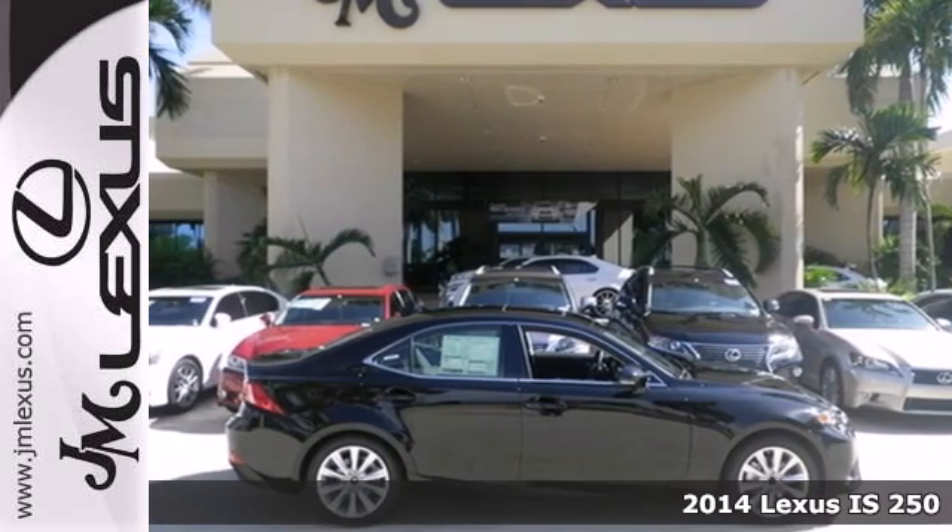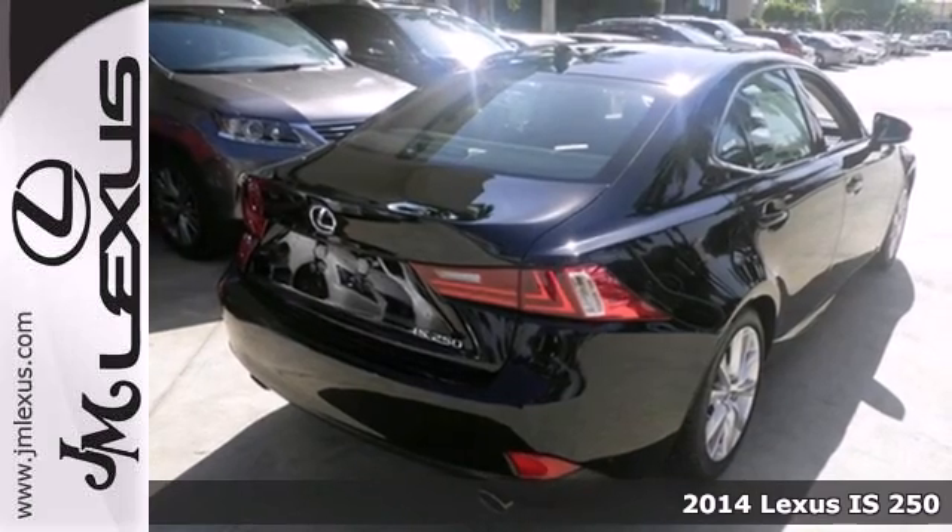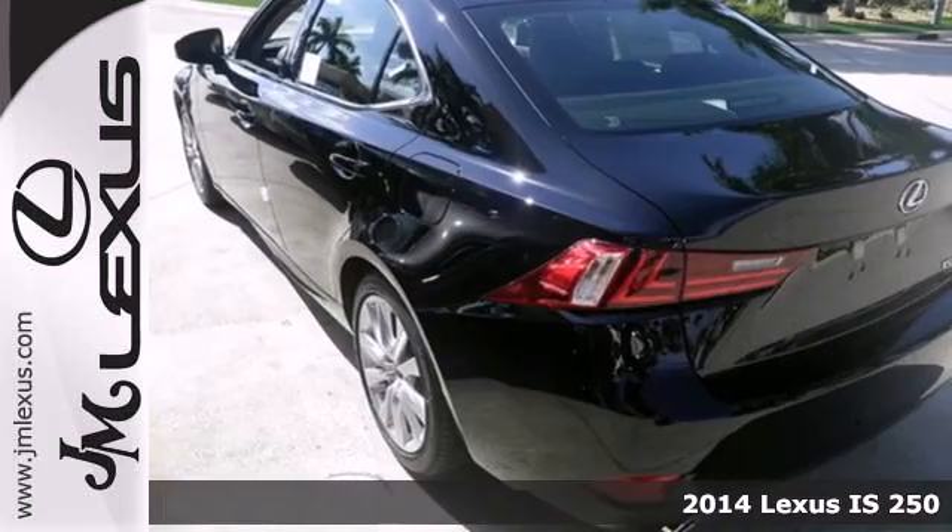Here's a 2014 Lexus IS. It sports the aggressive look you expect from Lexus with a trademark signature spindle grille.